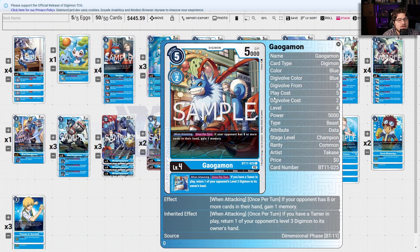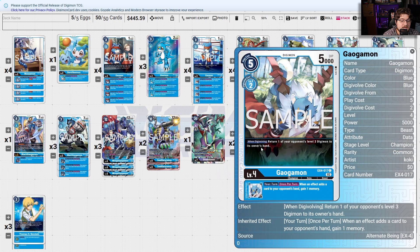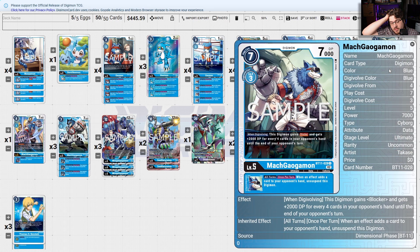This one searches you pieces, but it also bounces your opponent's level threes to their owner's hand. Galgamon: when attacking, if your opponent has eight or more cards in hand gain one memory; if you have a Tamer in play, return one of your opponent's level threes — you can control little Rookies very easily. Gummymon for hybrid game shenanigans. The new EX4 Galgamon: when you Digivolve, return one of your opponent's level threes to its owner's hand; when an effect adds a card to your opponent's hand, gain one memory. Mecha Gargo: all turns when an effect adds a card to your opponent's hand, suspend this Digimon — I hate mandatory effects — but when you Digivolve it gains Blocker and plus 2000 DP for every four cards in your opponent's hand.